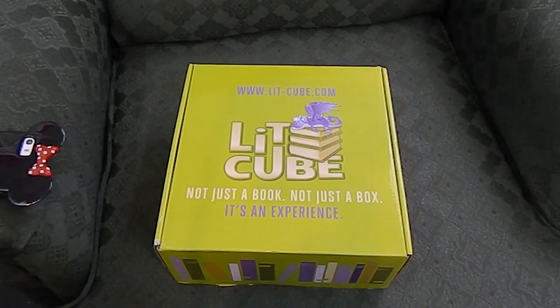Hey everyone! I'm so excited because my LitCube box arrived today. I had no idea it was even on its way. And this month's theme is amazing — one of my all-time favorites: Through the Licking Glass, the Alice in Wonderland theme. Let's open this box up because I need to see what came in this month's box.